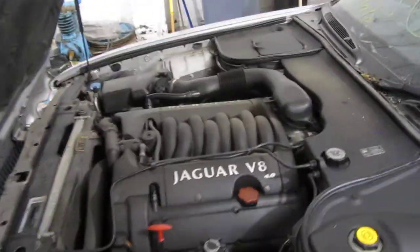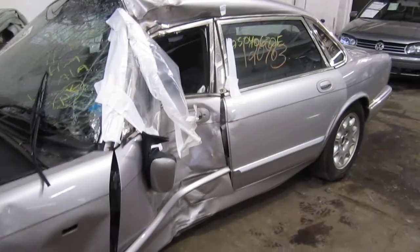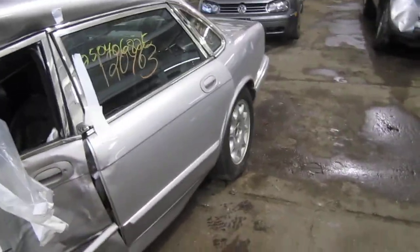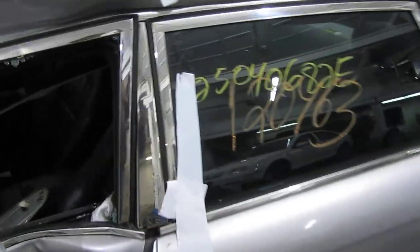This vehicle is a 4.0 liter California emissions engine. The vehicle is also equipped with an automatic transmission, cruise control, anti-lock brakes, and is also rear wheel drive.